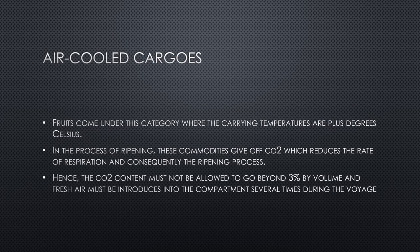Air-cooled cargos is the third category, where fruits are carried at positive degrees Celsius — no negative temperatures are required. In the process of ripening, these commodities give off CO2, which reduces the rate of respiration and consequently the ripening process. Hence, the carbon dioxide content must not be allowed to go beyond 3 percent by volume, and fresh air must be introduced into the compartment several times during the voyage to prevent saturation, which would otherwise delay ripening.